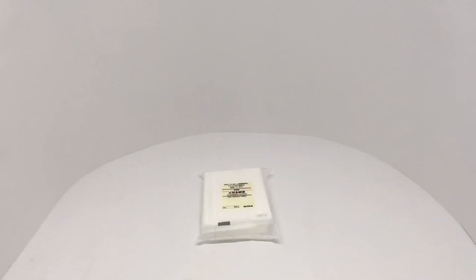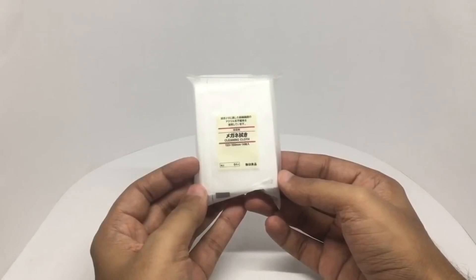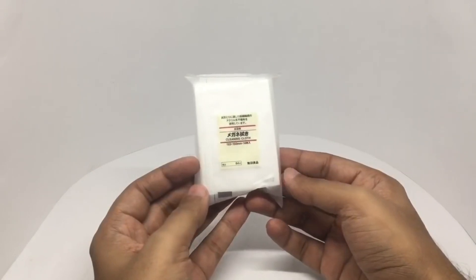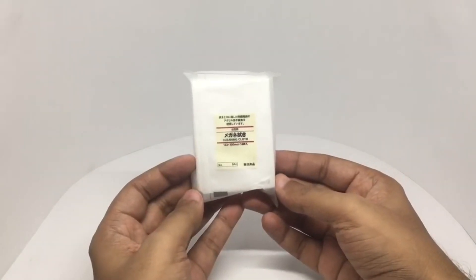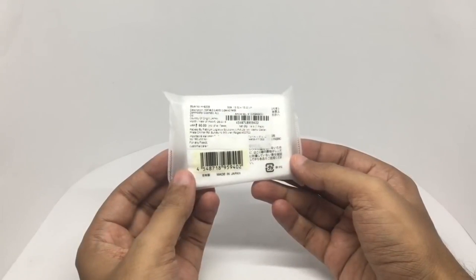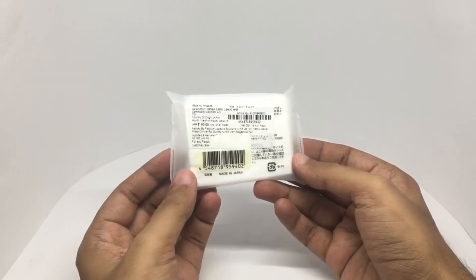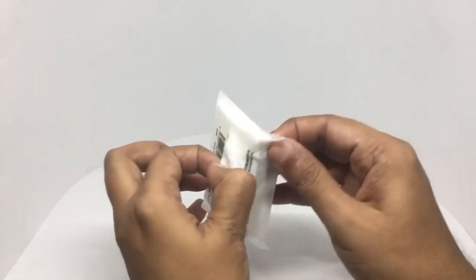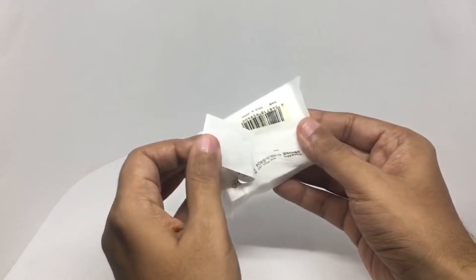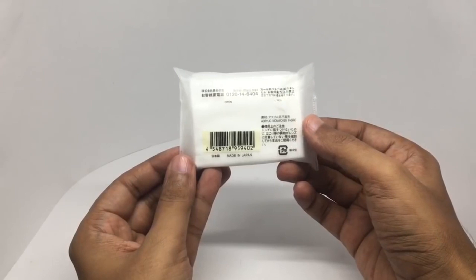Let's take a look at these Muji cleaning cloths — these are cleaning cloths for your eyeglasses. I didn't even know that was a thing. It comes in minimal packaging. These are portable glasses cleaning paper, costs around 80 rupees or around a dollar and 50 cents. It's made in Japan — acrylic non-woven fabric.